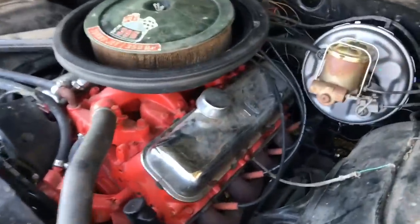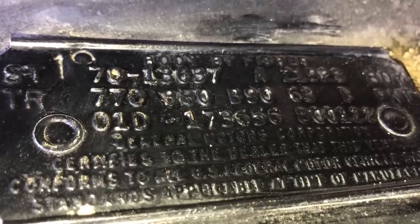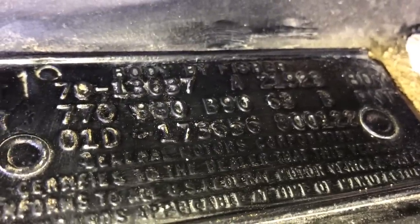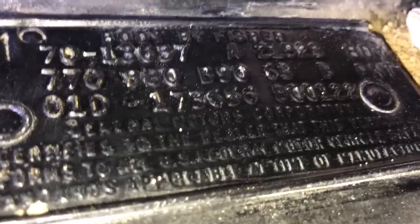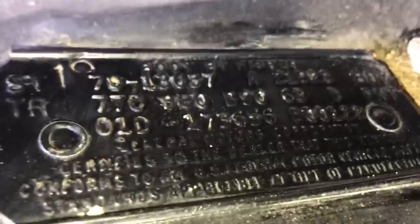Now let's do a quick rundown of the cowl tag: 70 for 1970, 13637 for two-door hardtop, A for the Atlanta Georgia assembly plant designation, 21923 for the body number which is in box 8 of the build sheet, 770 for saddle bench seat interior, B80 B90 for the window trim. For the Atlanta assembly plant cowl tags: 63 for code desert sand exterior paint, lower B for black vinyl top, 01 D for the fourth week of January. These last figures — 173656 and 800122 — are combinations of box 10 and box 24 on an Atlanta built car, which I'll show shortly.